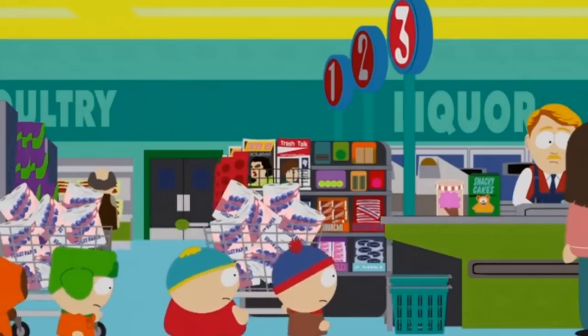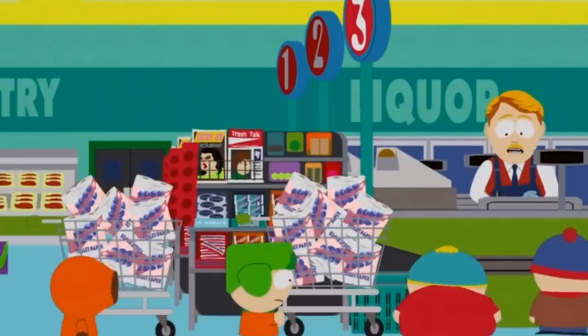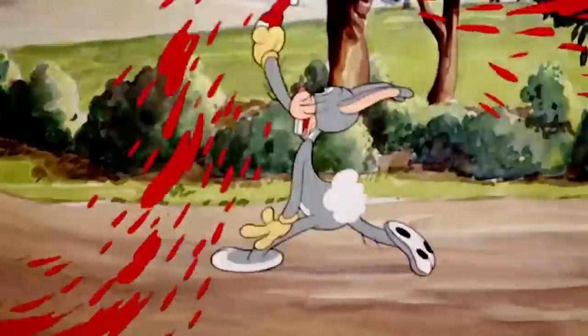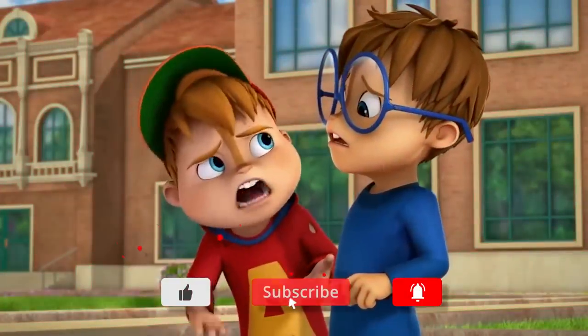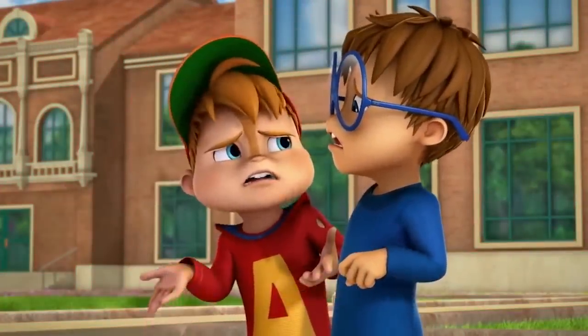And that concludes our list of the top 10 evolutions of cartoon characters. Let us know in the comments below which one you think is the best improvement, and as always don't forget to like, subscribe, and click the bell icon. That's all folks!